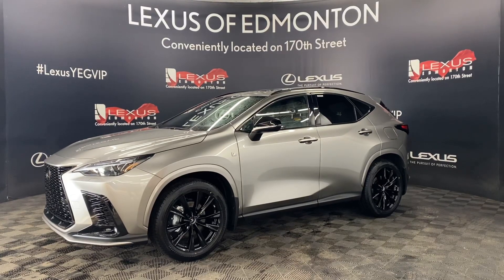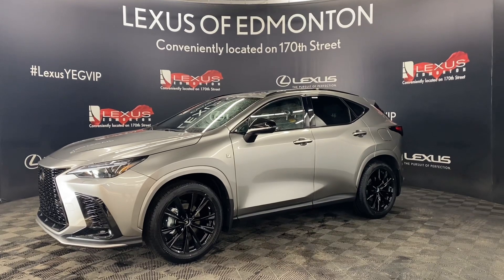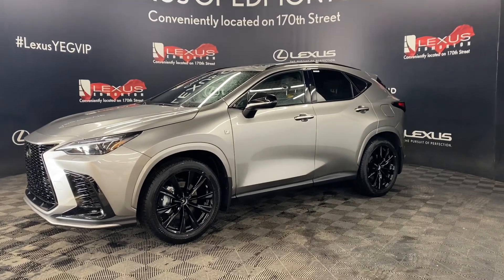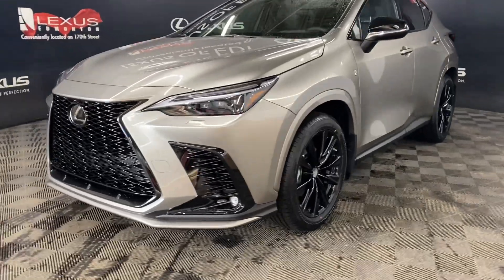Welcome to Lexus of Edmonton, located off 111th Ave and 170th Street. Today we're looking at a 2023 Lexus NX 350 F-Sport Series 1 in the color atomic silver.